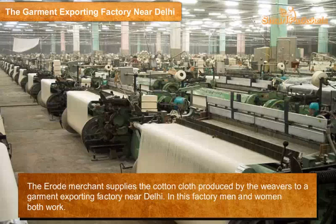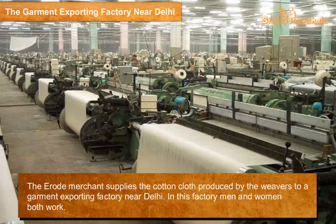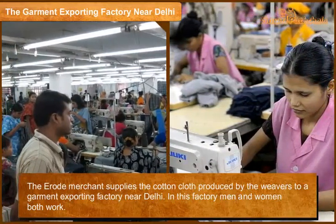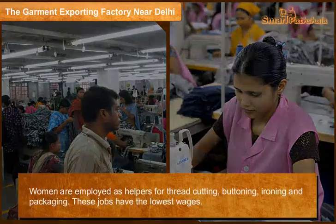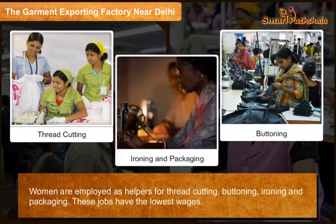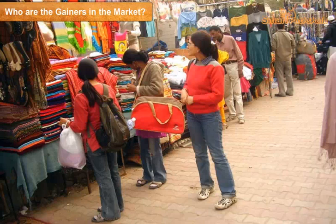The garment exporting factory near Delhi: the Erode merchant supplies the cotton cloth produced by the weavers to a garment exporting factory near Delhi. In this factory, both men and women work. Women are employed as helpers for thread cutting, buttoning, ironing, and packaging. These jobs have the lowest wages.